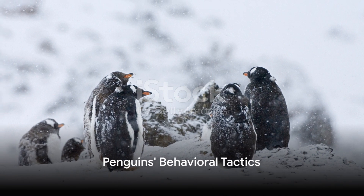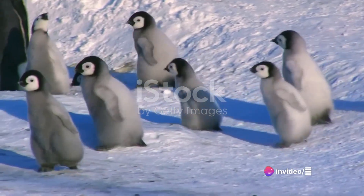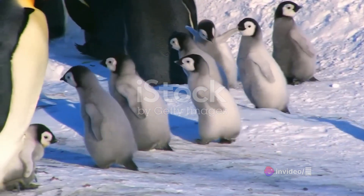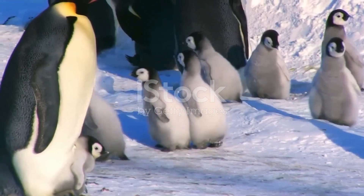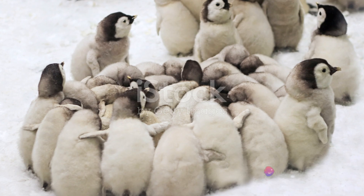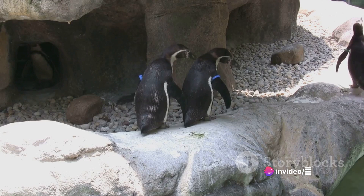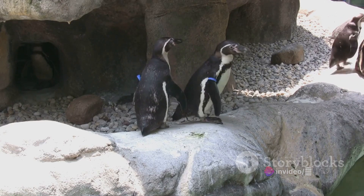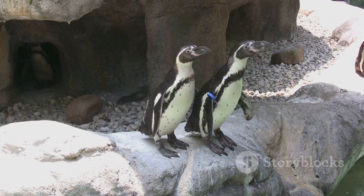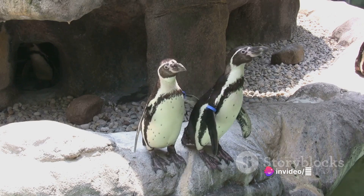In addition to their physical adaptations, penguins also employ some clever behavioral strategies to stay warm. One of the most recognizable of these tactics is the huddle. Much like a group of friends huddled around a campfire on a chilly night, penguins gather together in large groups, packing in tightly and sharing body heat to create a warm pocket in the center. Penguins are quite fair in their huddling strategy — they constantly shift positions, ensuring that each penguin gets a turn in the toasty middle while those on the outside brave the biting winds.